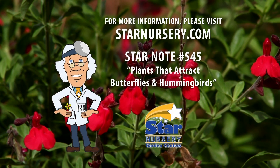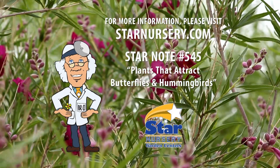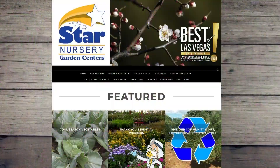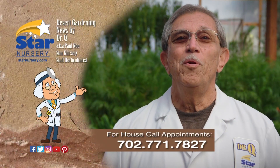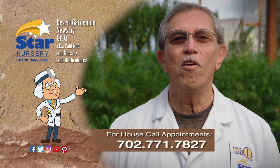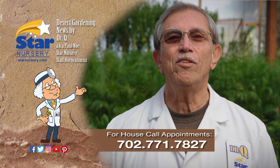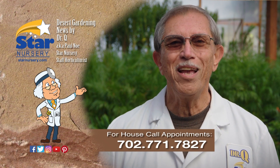Hummingbirds really are fascinating birds and a lot of fun to watch. For a more complete list of attracting plant varieties, get a free copy of our star note number 545 at StarNursery.com or on our free app. And don't forget, we make house calls. Go into any Star Nursery location or call 771-7827 to make an appointment. I'm Dr. Q and I'll see you next week.